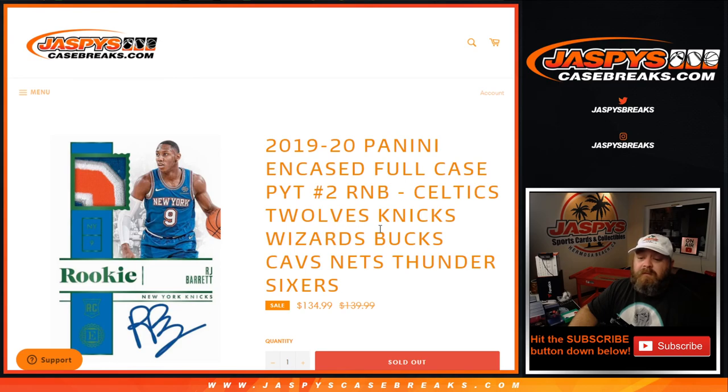Celtics, Timberwolves, Knicks, Wizards, Bucks, Cavs, Nets, Thunder, and Sixers. I'm Sean, JaspysCaseBreaks.com. The main break coming up next.